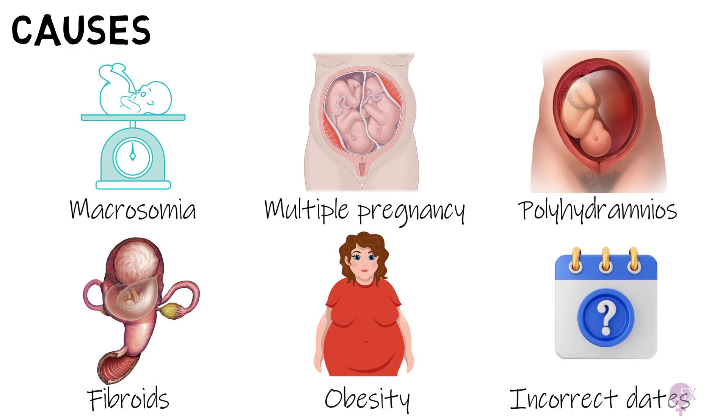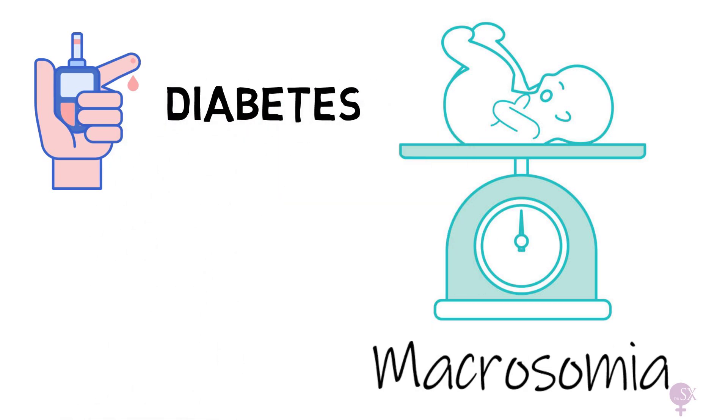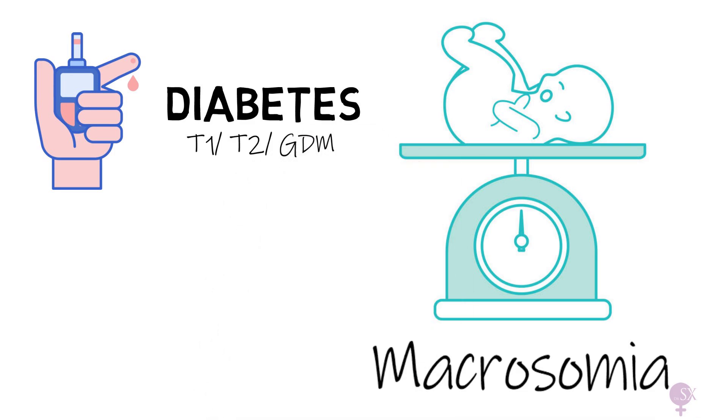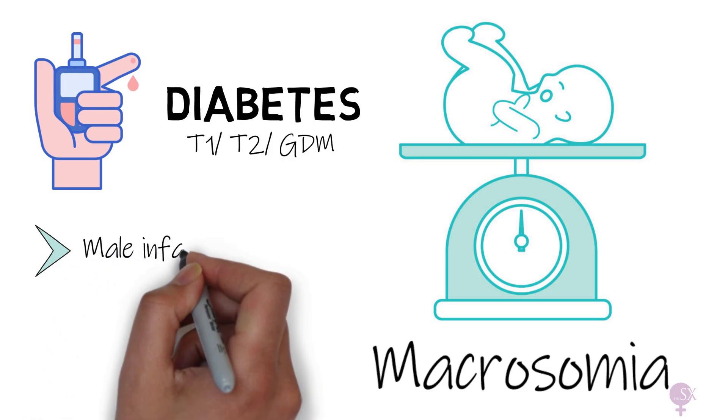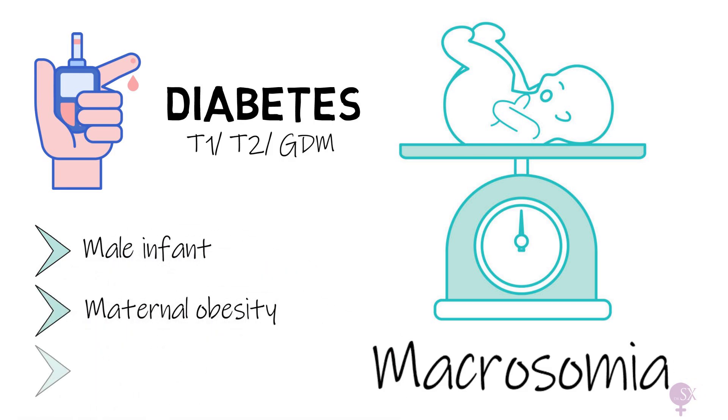A small note on macrosomia: the most common cause of having a big baby is diabetes. We always need to think about and test for diabetes in these situations — this could be type 1, type 2, or gestational diabetes. Other factors which may result in a large baby include a male infant, maternal obesity, and advanced maternal age.